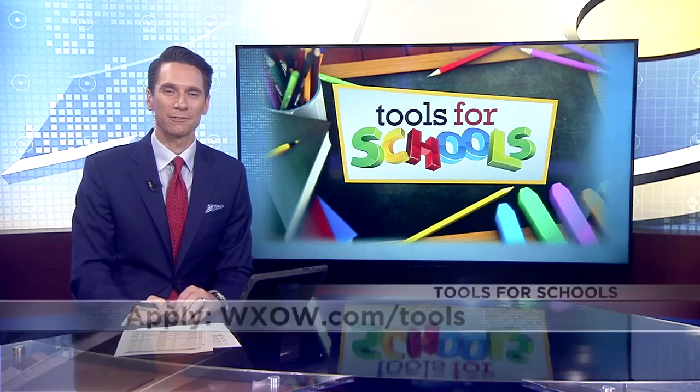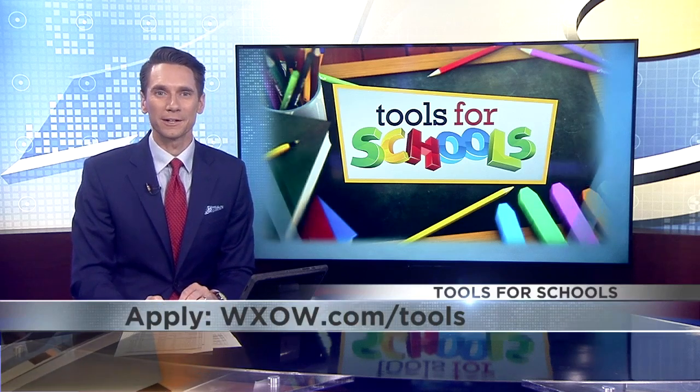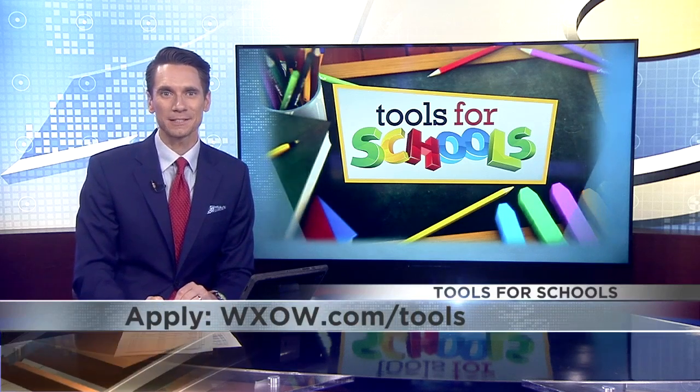Educators can apply for the Tools for Schools award throughout the year by going to wxow.com/tools.